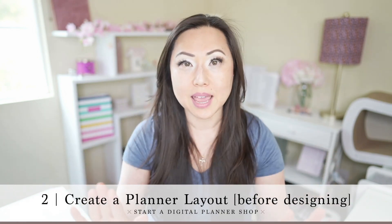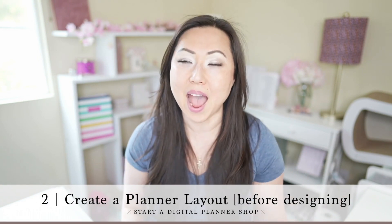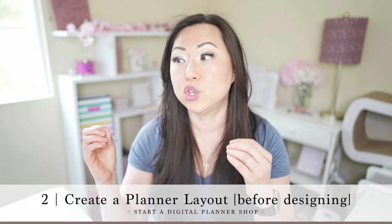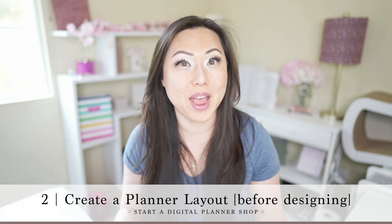Step number two is to go ahead and create a layout. When I say layout, I don't mean just start designing — I mean the anatomy of a planner. I have another video coming out next week where we're going to talk about how to actually plan out the different pages. Do you need a goals page? Do you want a monthly goal setting page? Do you need a two-page monthly spread, a one-page monthly spread, or a weekly spread? And because it's digital, you can do anything you want. You can create your planner in anything — I love Adobe InDesign, but you can create them in Canva, Keynote, or Affinity Publisher. Use whatever works best for you, or you can outsource it to somebody else.